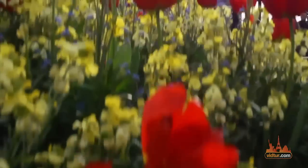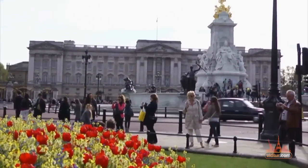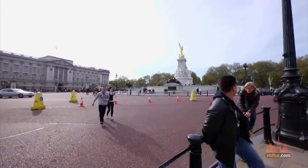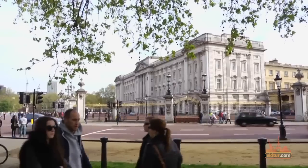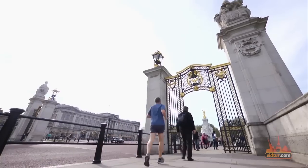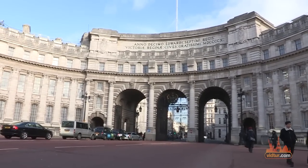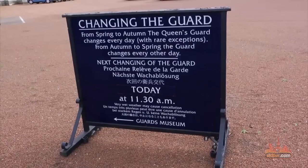Welcome to Buckingham Palace, the official residency of the British monarchy. This grand palace consists of 775 rooms, 19 state rooms, 188 staff bedrooms, 52 royal and guest bedrooms, 92 offices, and 78 bathrooms. That's quite a lot of space used by the administrative headquarters of the monarch and for royal ceremonies.